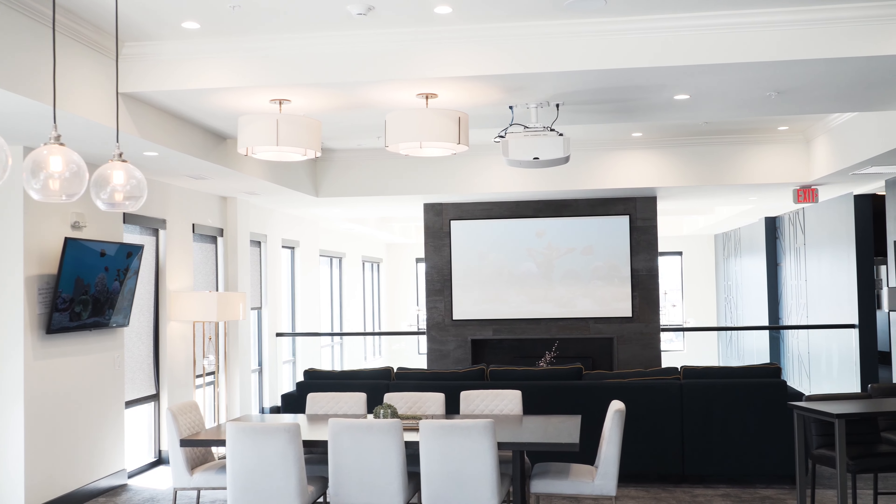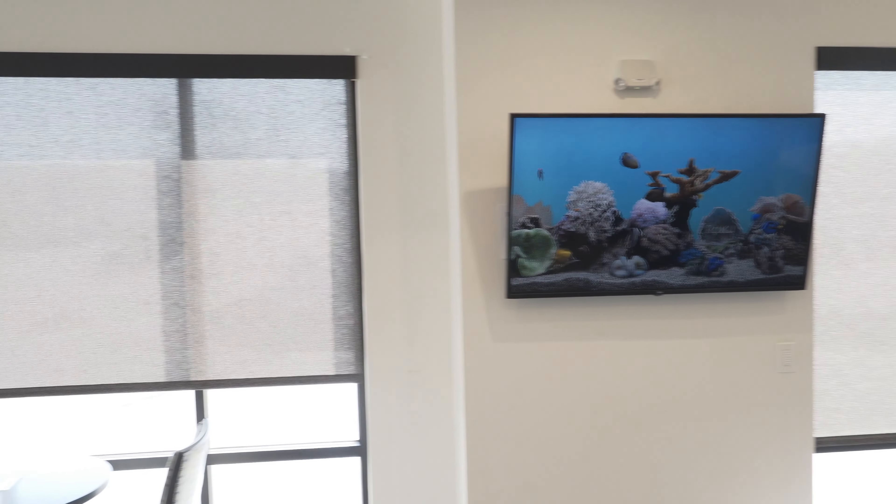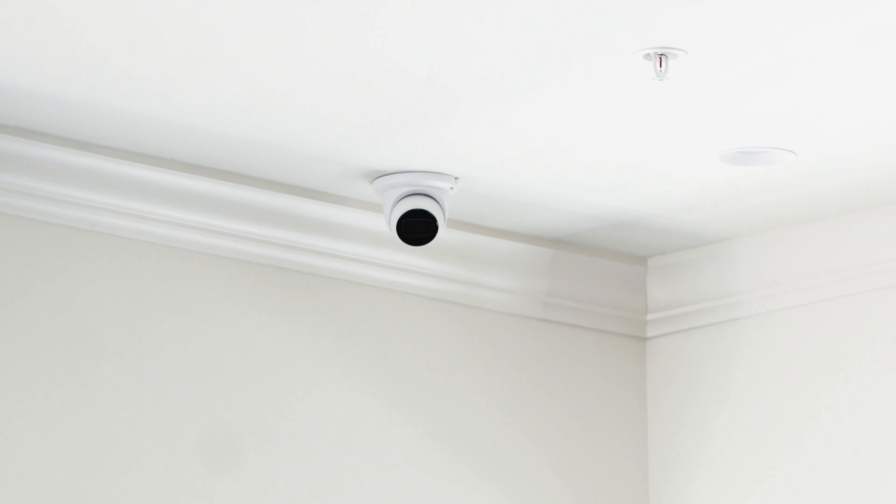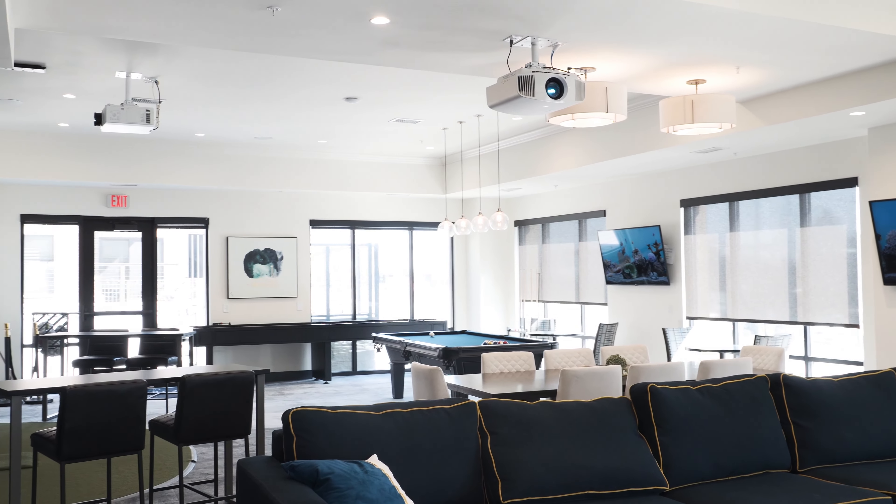We installed a distributed IP video system to all the TVs and media projection system. It also includes distributed audio, Wi-Fi, and camera system throughout the space.